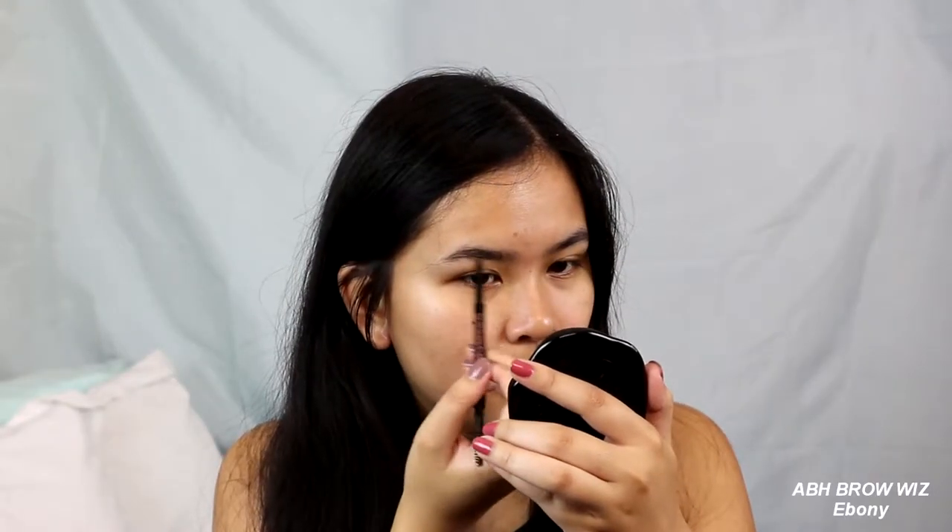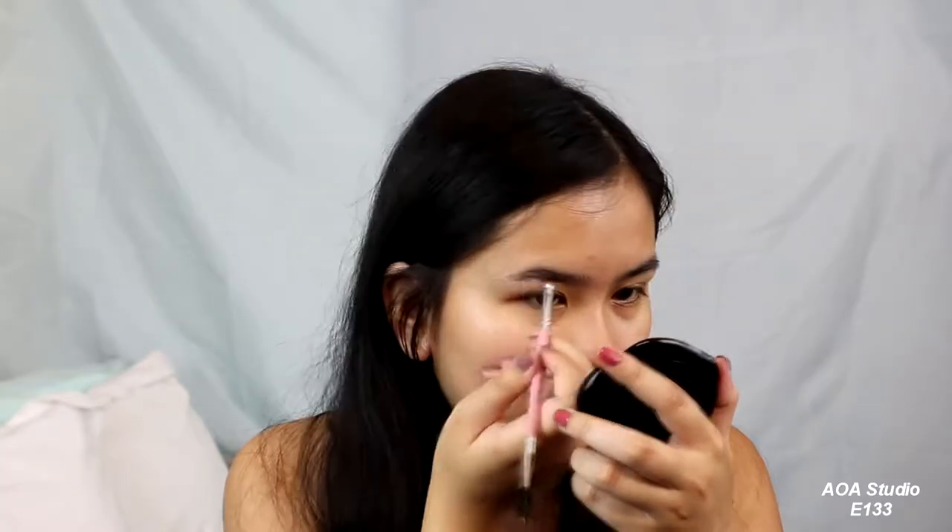I'm going to start off with the brow wiz and see how that goes. Before I start my brows, I tweezed them with the precision slant tweezers from AOA Studio — I believe this is a dollar. It works pretty well; it plugs so I kind of just lightly go in the center. Now I'm going in with the pomade. I've been using this quite a bit and I like it — for a dollar it's not bad at all. I love a fluffy brow, so that's what I'm going to attempt today.